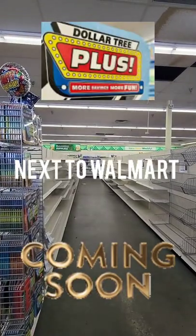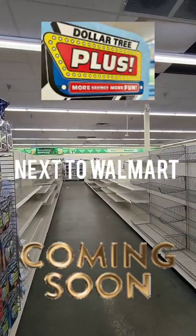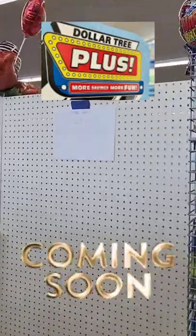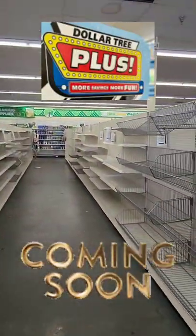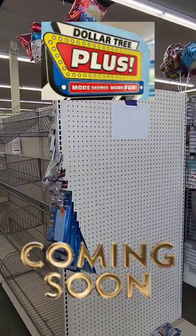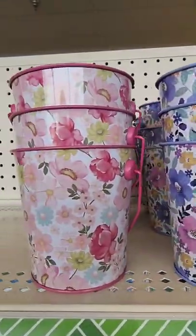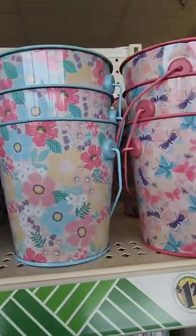Greenville area residents — the Dollar Tree location on 10th Street is the next Dollar Tree Plus location. The items have been cleared and they're getting ready, so this will be our third Dollar Tree Plus in the area.